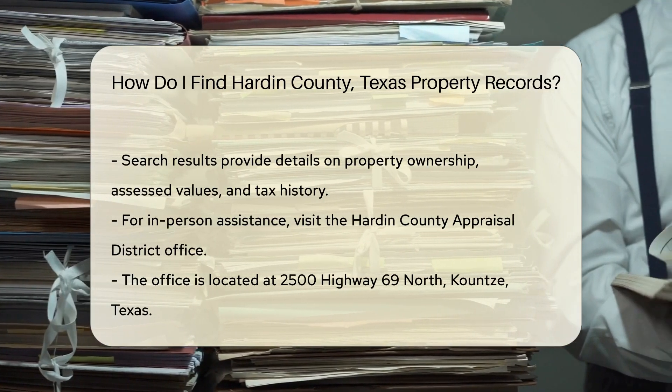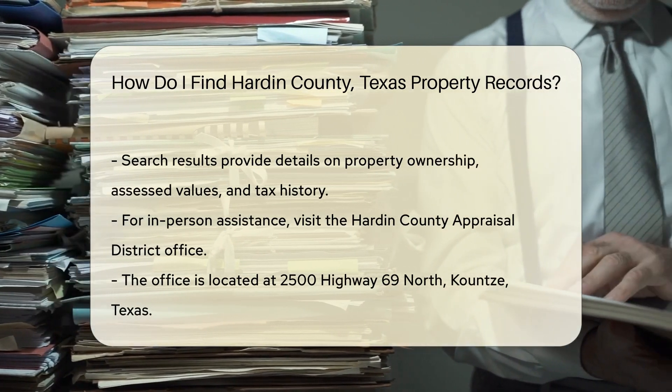This search will yield information about property ownership, assessed values, and tax history.